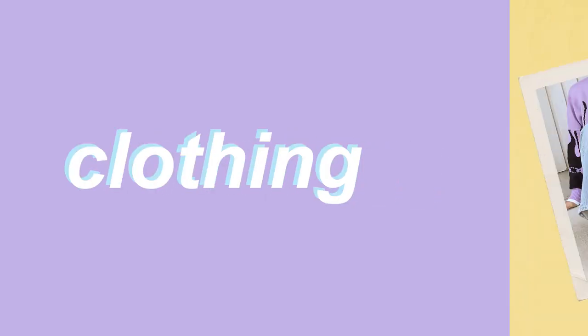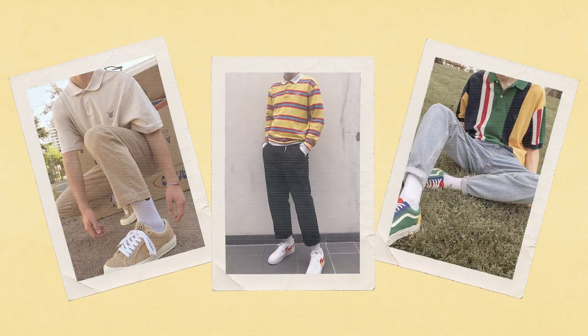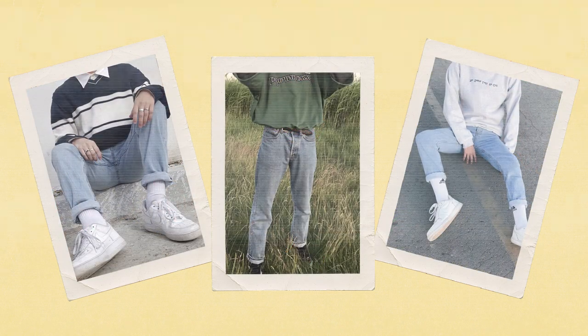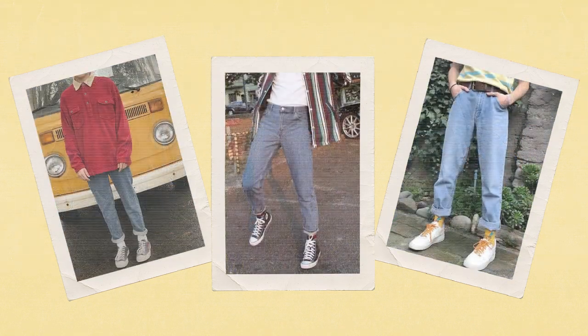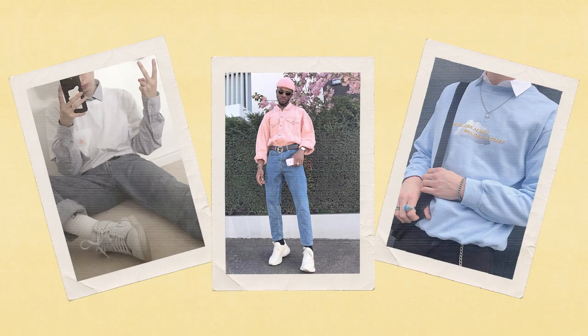The clothing items we see most often in the soft boy aesthetic include cozy sweaters, specifically vintage crewnecks from sportswear brands such as Nike and Adidas, flannels, button-downs, button-ups, polo shirts, and generally any style of collared shirt, high-waisted straight styles of denim such as the mom jean or the dad jean, and windbreakers. A motif we see in all these clothing items is that they have long sleeves.